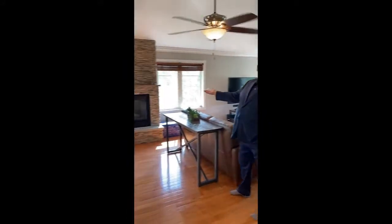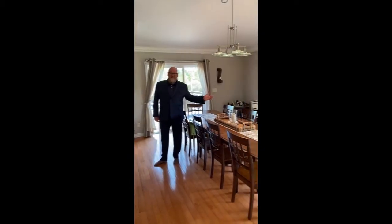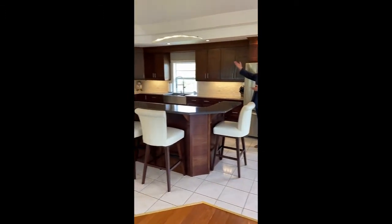Hardwood and ceramic floors throughout this main level, and a beautiful gas fireplace as a focal point. Lots of room for the whole family in the dining room. The kitchen was redone in 2013 with gray countertops and beautiful new cabinetry.